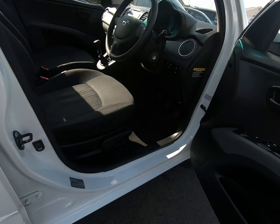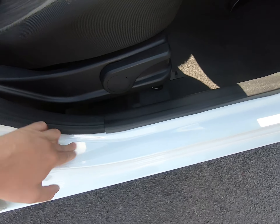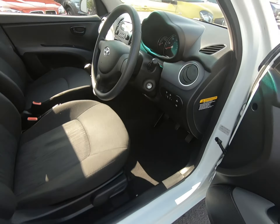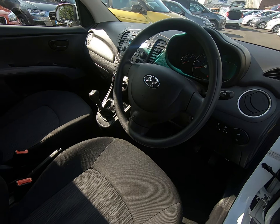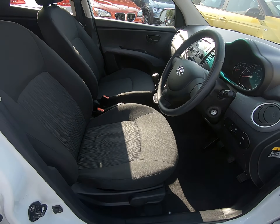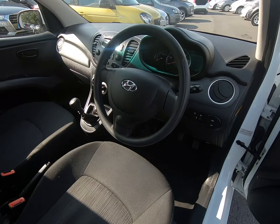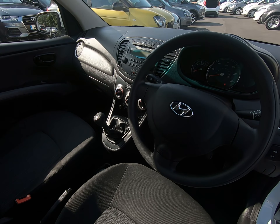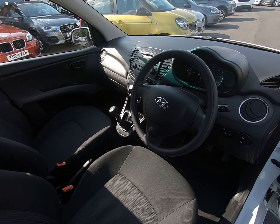Just taking you into the vehicle from the driver's side. All steps are unmarked, no scuffs to any of the plastics at all. All seats are in fantastic condition — nothing negative to report at all. Very nice specification with the air conditioning, remote central locking and electric windows.